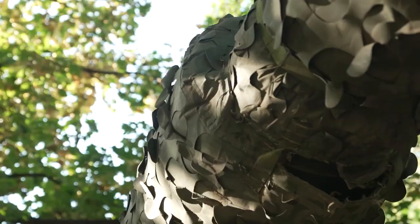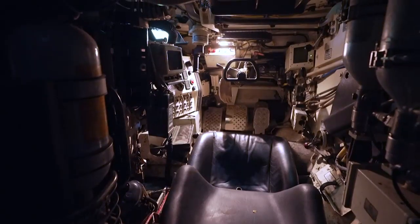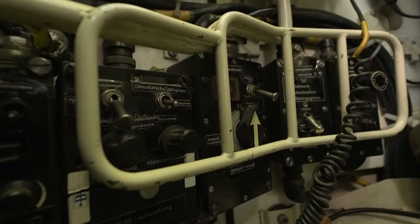The crew says Western tanks like this also have better guns, better range-finding and night-vision capabilities than Russian tanks — major assets both on the southern and eastern front lines.